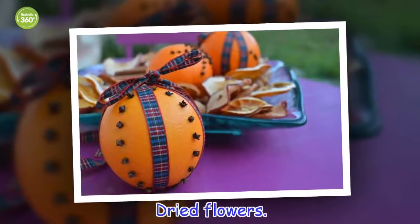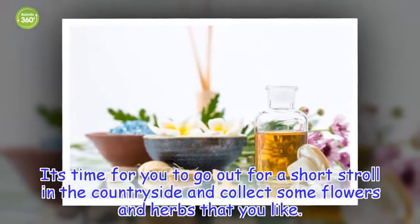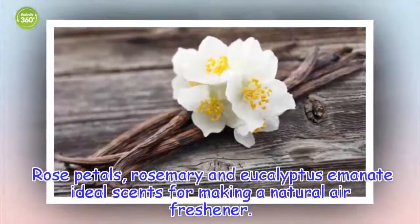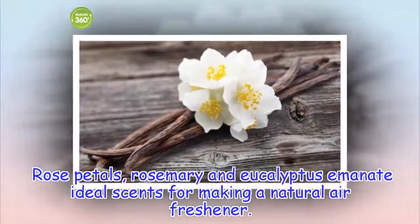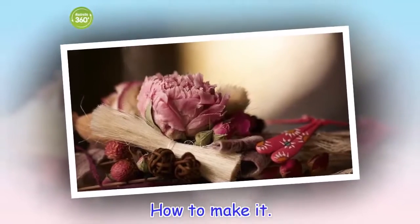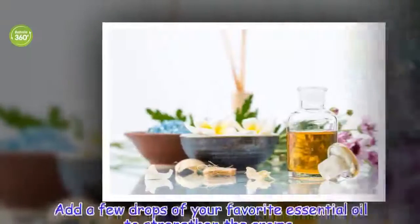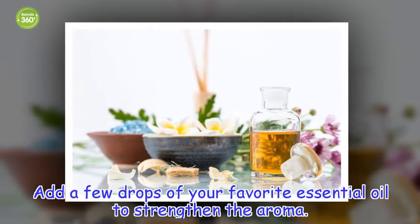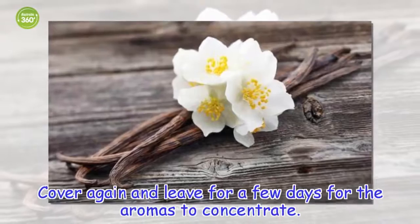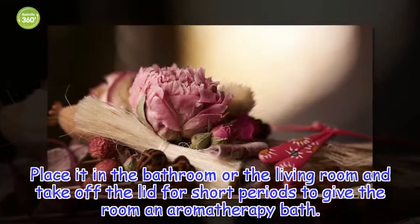Dried flowers. It's time for you to go out for a short stroll in the countryside and collect some flowers and herbs that you like. Rose petals, rosemary and eucalyptus emanate ideal scents for making a natural air freshener. Keep the flowers and aromatic herbs in a glass jar with the lid for a week. Add a few drops of your favorite essential oil to strengthen the aroma. Cover again and leave for a few days for the aromas to concentrate. Place it in the bathroom or the living room and take off the lid for short periods to give the room an aromatherapy bath.